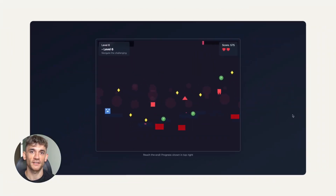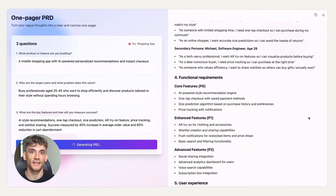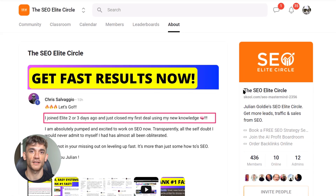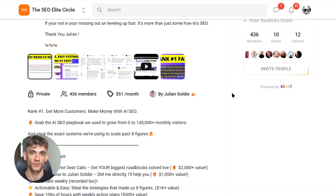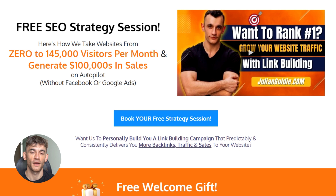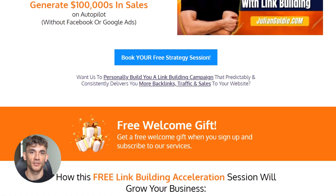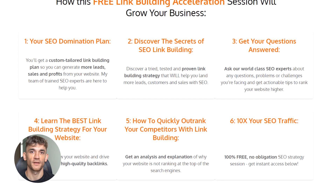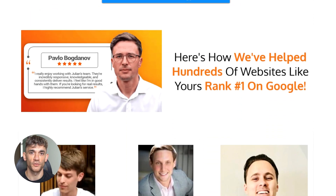And if you want to take this to the next level — if you want to connect with other entrepreneurs who are crushing it with AI and SEO — join my SEO Elite Circle, link in the description. Also, if you want a personalized SEO strategy for your business, I'm offering free strategy sessions where we'll analyze your current situation and show you exactly how to implement these Claude artifact strategies. The link to book your session is in the comments and description.